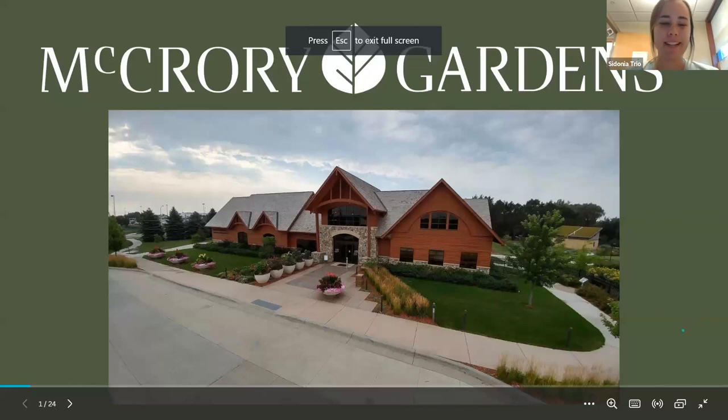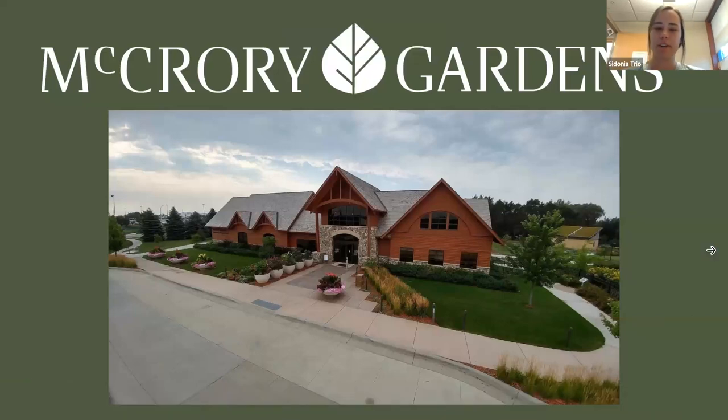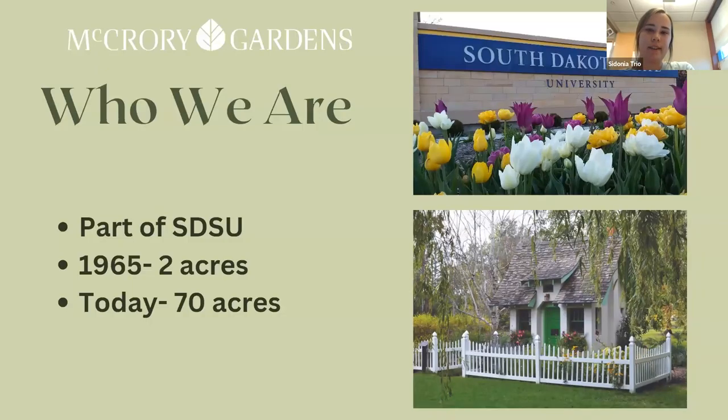My name is Sydney Trio, I'm the education coordinator and horticulturist from McCrory Gardens. Last month I talked about the greenhouse process — growing from seed to transplants — and then getting them moved over. A little bit about McCrory: we are part of SDSU, we are in Brookings, South Dakota. It started in 1965 as a two-acre research plot, and today it is about 70 acres — 45 of those acres are trees and shrubs out in the arboretum, and 25 is in the formal gardens.